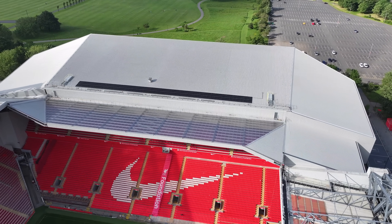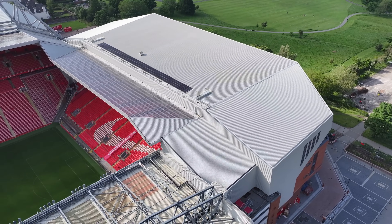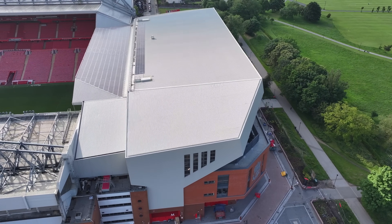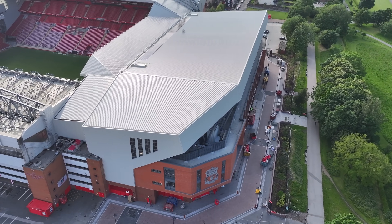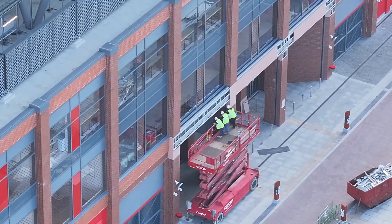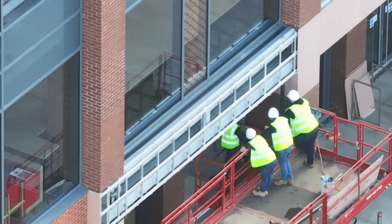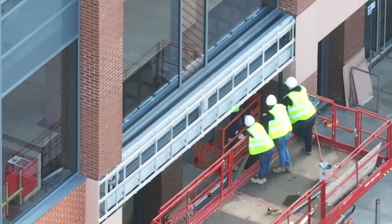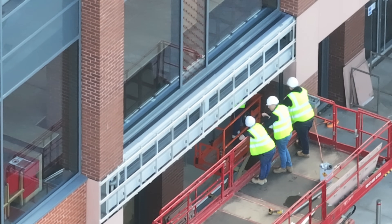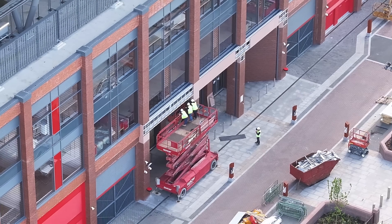So what I'll do — let's come back around to the back of the Anfield Road stand, just to check again what these guys are doing in this corner from a different angle. I think it must be securing something underneath.